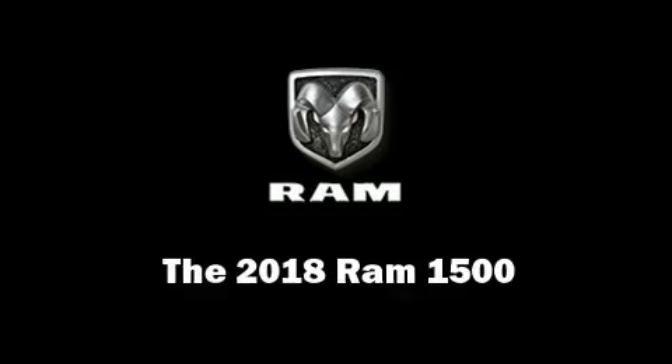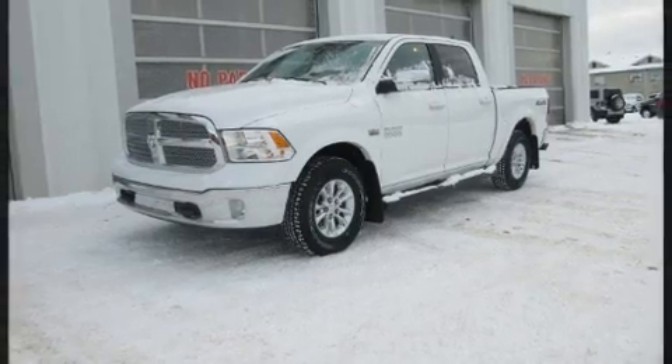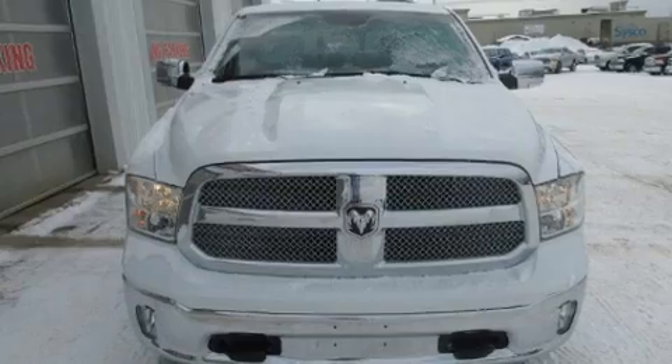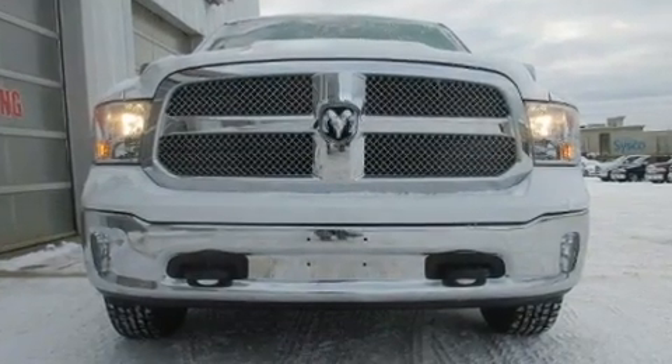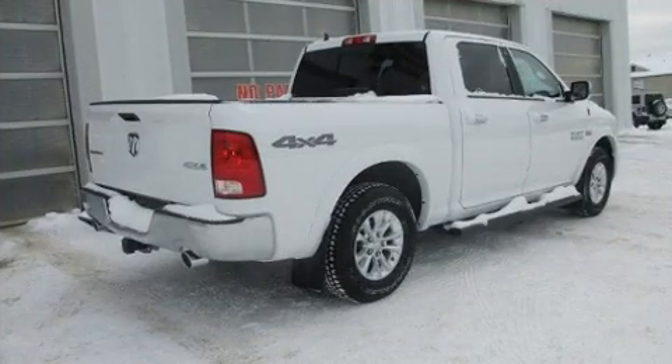The 2018 Ram 1500 — this four-door, five-passenger truck is ready to drive off the showroom floor. It features an automatic transmission, four-wheel drive, and a powerful eight-cylinder engine. Top features include heated front seats, a leather steering wheel, and automatic temperature control.